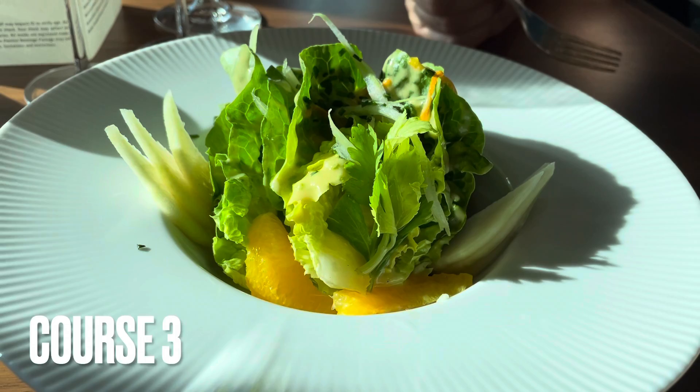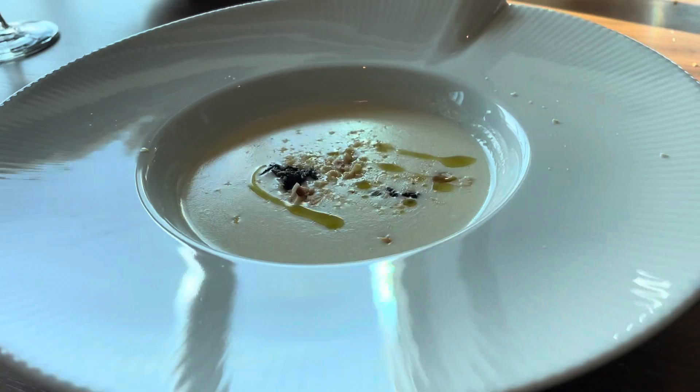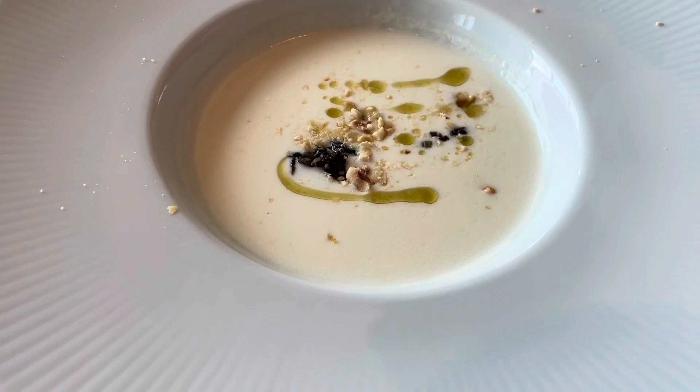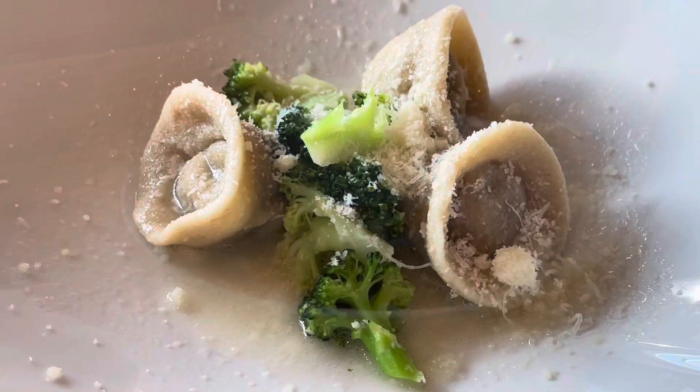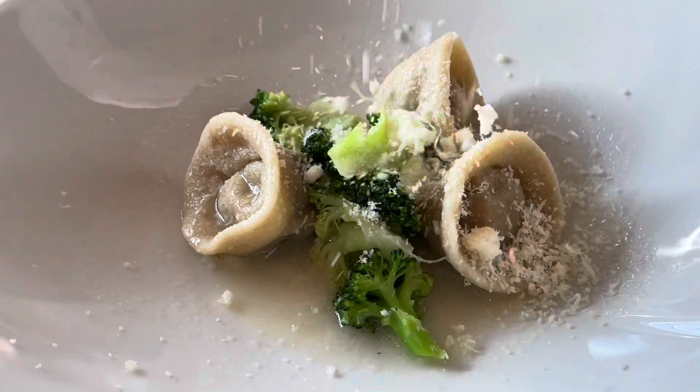Here comes the next course. Matthew's gone for a salad which has pear and orange segments. And I've gone with the cheese fondue, which is actually a soup, and on top of the cheesy soup, you've got some toasted hazelnuts, olive oil and mushrooms. Course number four: beef ragu pappardelle. And I've got the lamb tortellini which has got a little bit of mint.